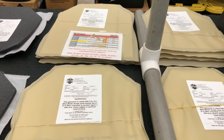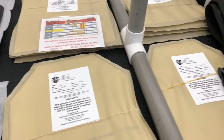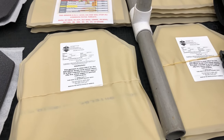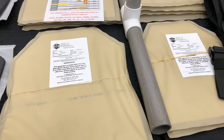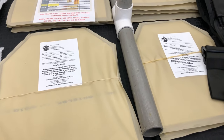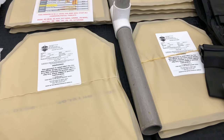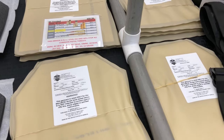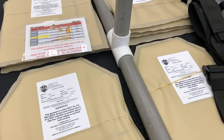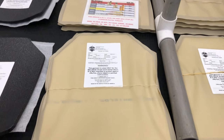The other stuff is NIJ-certified and it utilizes a proprietary blend of materials. That is rated to stop over what we're discussing here. It is serialized. So by federal law, if you buy one, I have to record your information. That way, if they audit the manufacturer, they know everyone who bought it. And that's for the one rated to stop 5.7. It's NIJ — National Institute of Justice certification.